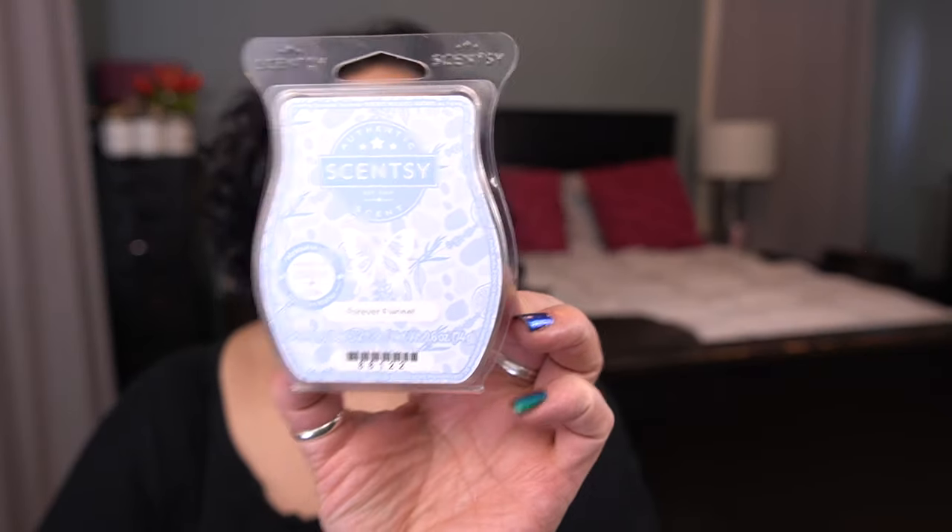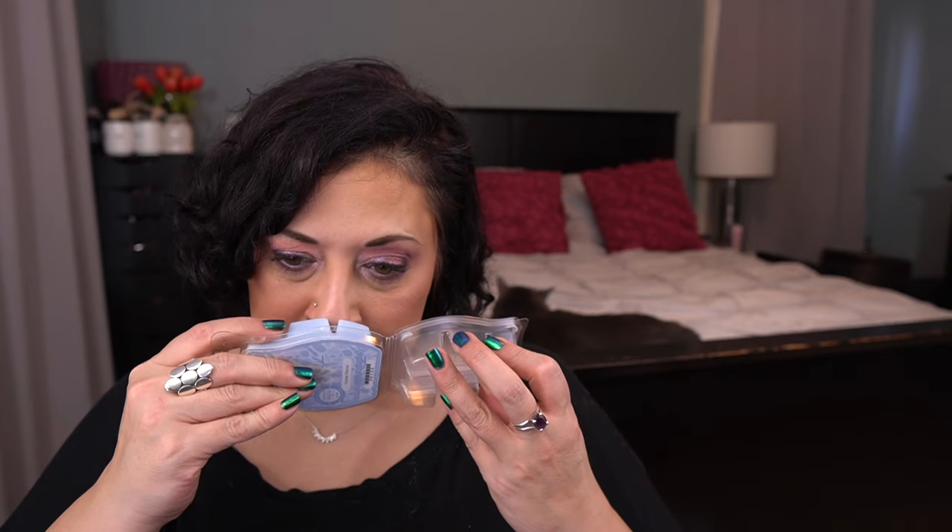Forever Flannel was part of the winter brick collection this past year, and I still have not melted this. I may actually pull this into the laundry room, but the scent notes are: soft lavender, warm sandalwood, and an inviting touch of bergamot. It's not really even a laundry scent — it is so pretty. I'm actually going to melt this in the bedroom. It's beautiful.